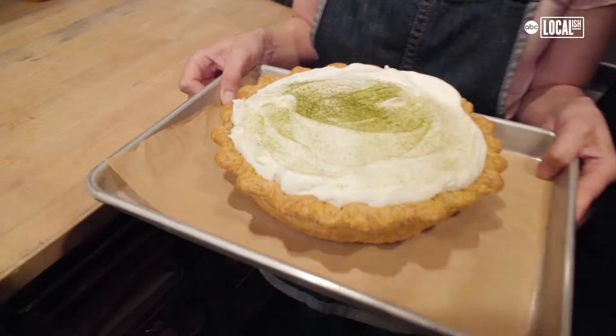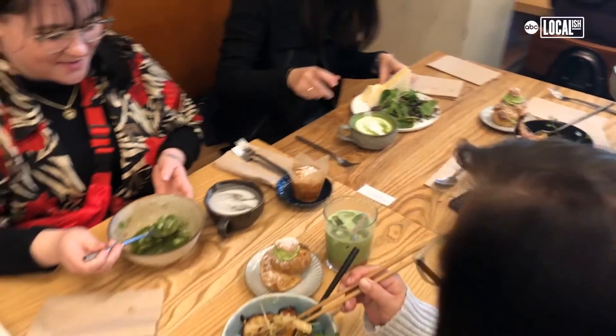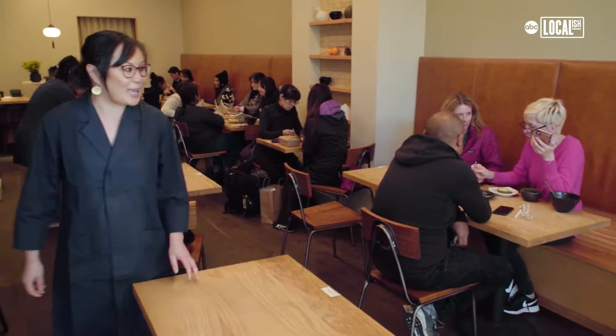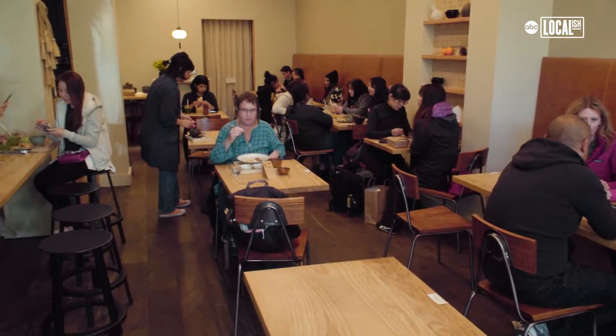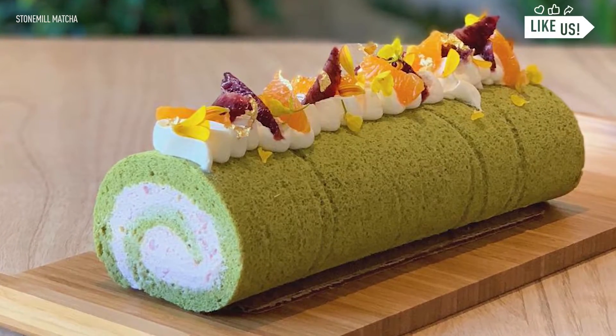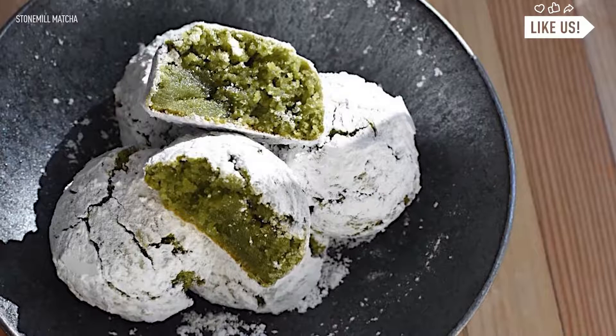The matcha cream pie is the most popular item here. I enjoy the matcha. My name is Candice. I'm the general manager here at Stone Mill Matcha. Enjoy your cup of matcha, enjoy a pastry with your matcha, and just have a good time.